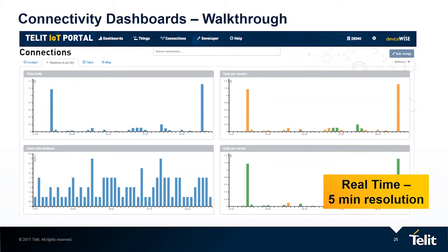The real-time views enable you to see the performance of the deployment right now. Suppose you suspect there is an issue — it is on a five-minute resolution and it is real-time, so you can actually see what's going on in your deployment right now: the traffic, the data session, or the roaming information.